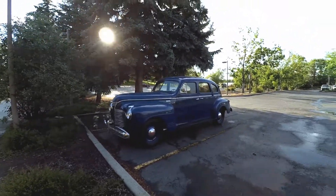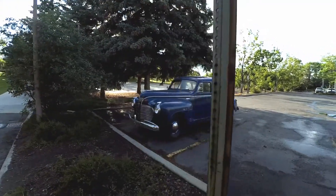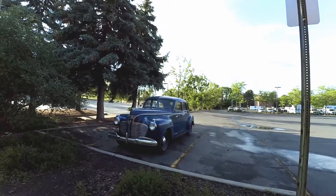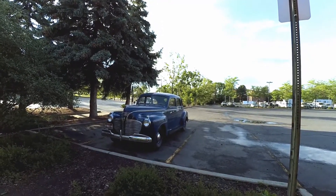Excuse me, we're gonna walk right between this pole. That's kind of nice to find this Friday afternoon.